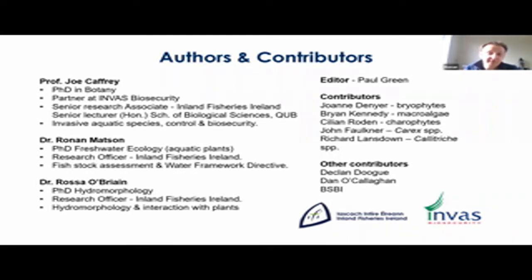This work has allowed each of us over the past number of years to take as many photos as possible, and there are also a number of important contributors on this book who are helping us with various different groups, including Joanne Denyer who's working with us on the bryophytes, Brian Kennedy who's working on the algae, Cillian Roden on the charophytes, John Faulkner on the sedges, and Richard Lanzan who's helped us with the chalatroches.